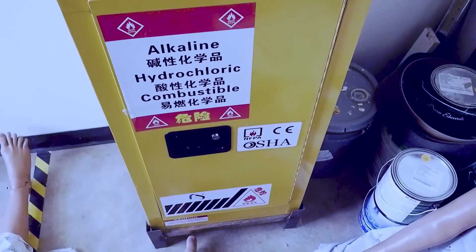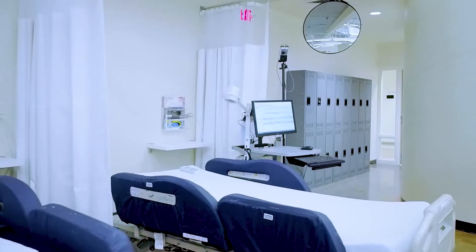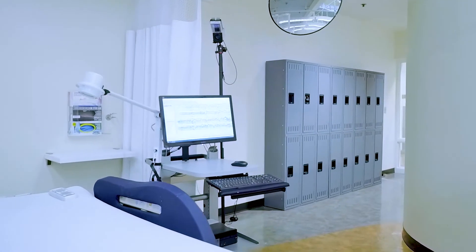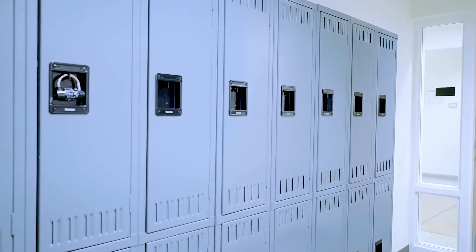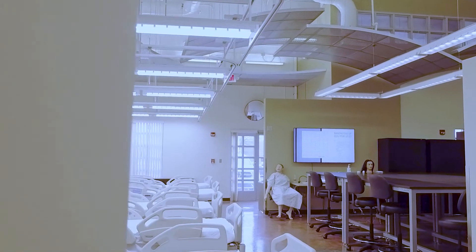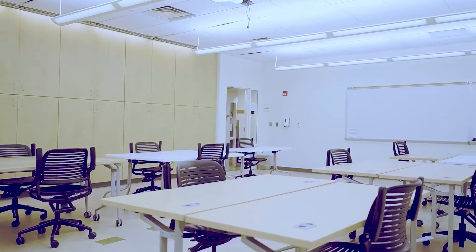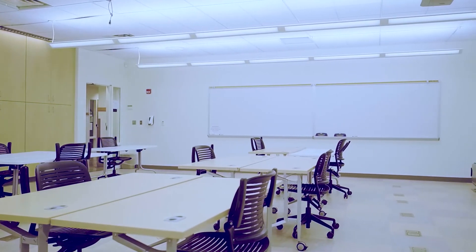This is also where our MSDS is stored, next to our flammable cabinet. While working, students can store all personal belongings in the lockers located at the south side of the building. With that, our tour of the ENDT program and its facilities at Central New Mexico Community College South Valley Campus is concluded.